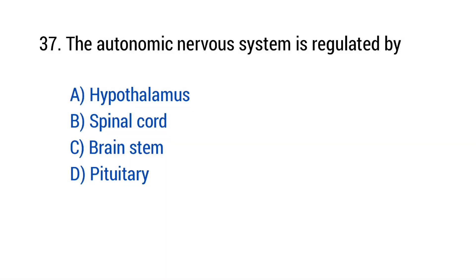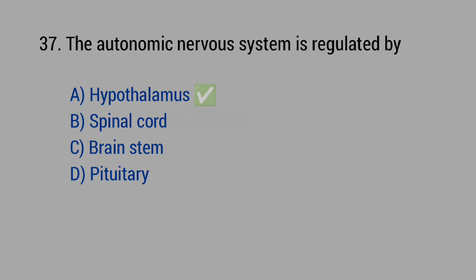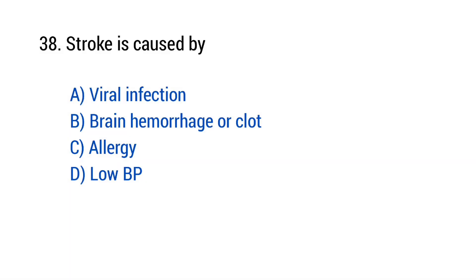Question number 37: The autonomic nervous system is regulated by? The right answer is option A — Hypothalamus. Question number 38: Stroke is caused by? The right answer is option B — Brain hemorrhage or clot.